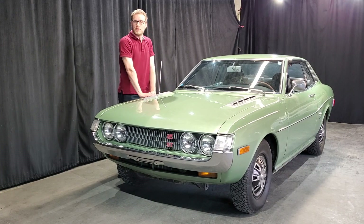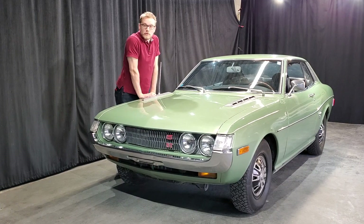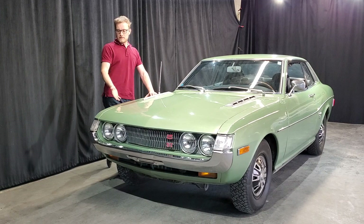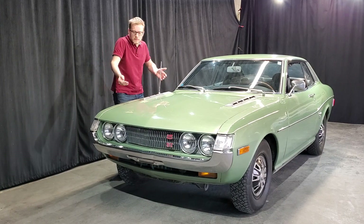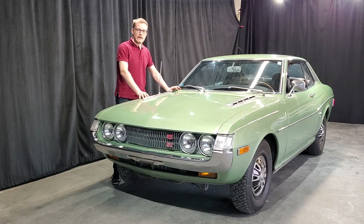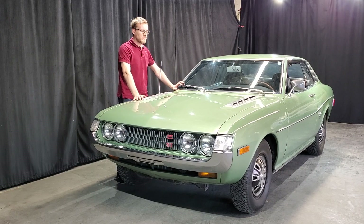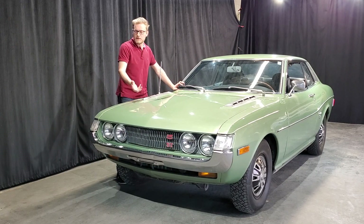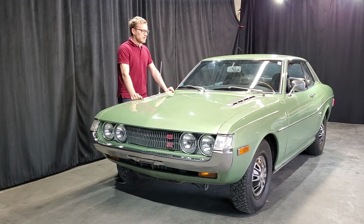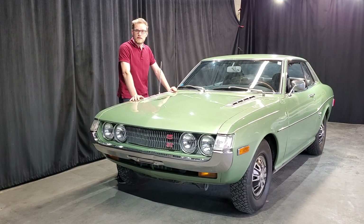du genre la suspension, les pneus, que ce n'est pas l'idéal pour la dureté d'une route. Ça venait comme ça. Mais bon, je vais quand même la garder années 70. Ça fait partie des petits quirks — c'est ce qui est le fun d'avoir une voiture de ces années-là. C'est tous les petits défauts qu'il y avait dans ces années-là.